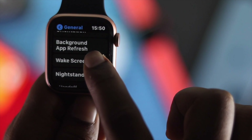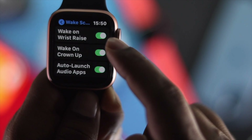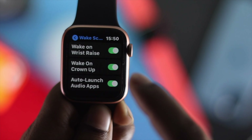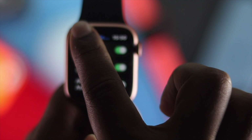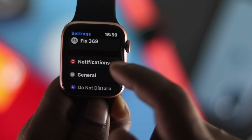Next, from here scroll down to Wake Screen, tap Wake Screen, and make sure that all those options are turned on or toggled on for your Apple Watch. Then tap back and move on to the next process.